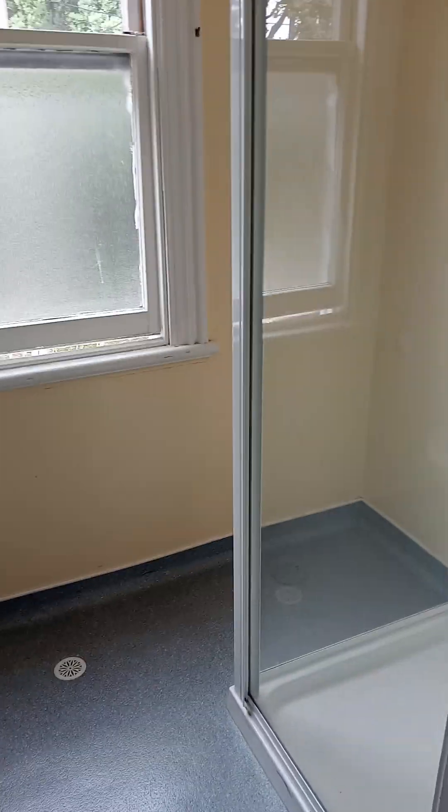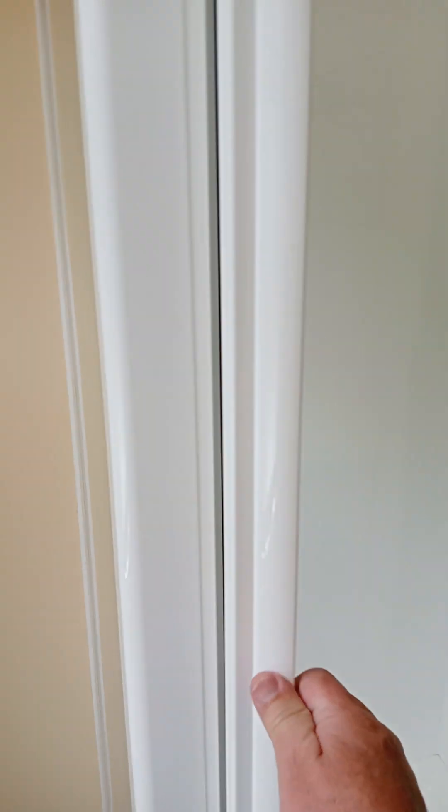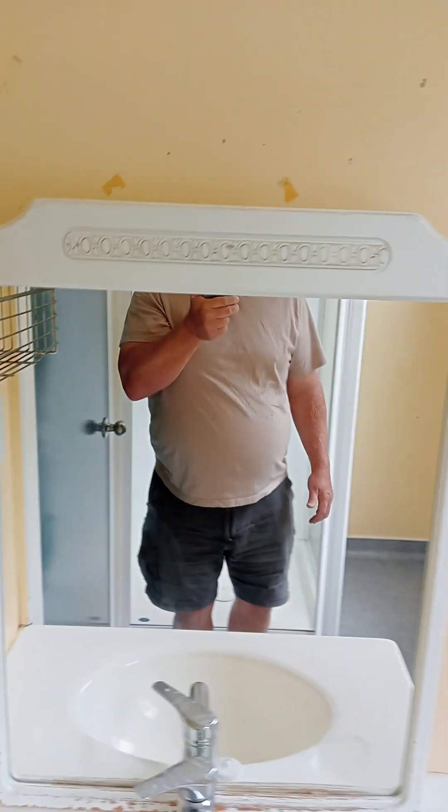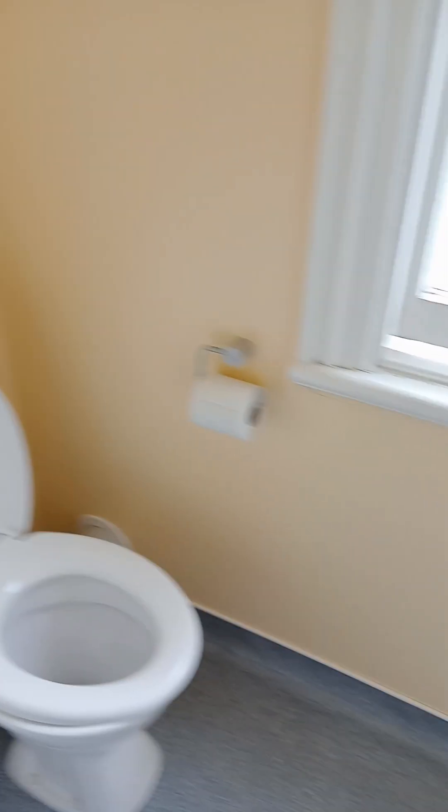There's a door there — we come through and this is the bathroom. That's a shower, so it's a very simple bathroom. Let's see if the pressure is any good — it's nice pressure, so that's always good. A little basin, yeah, a very basic bathroom.